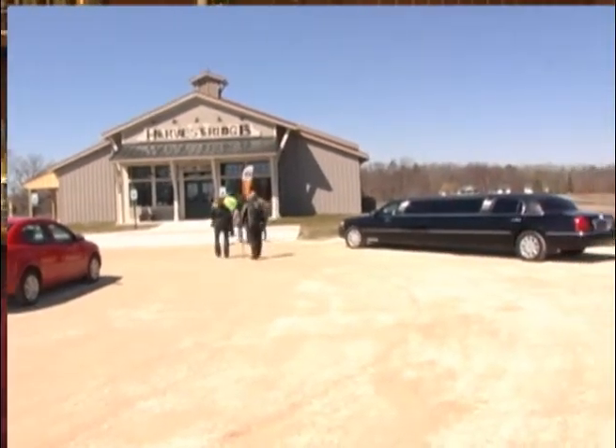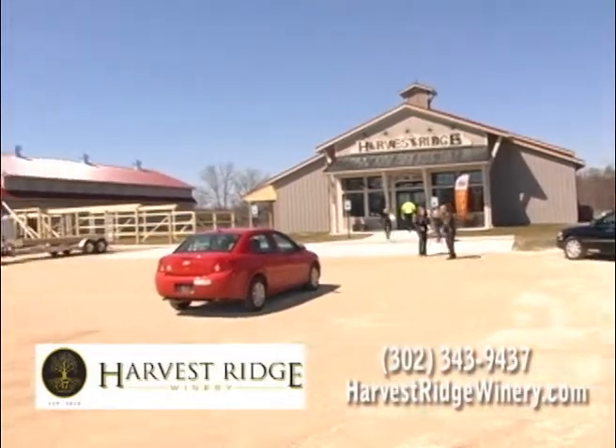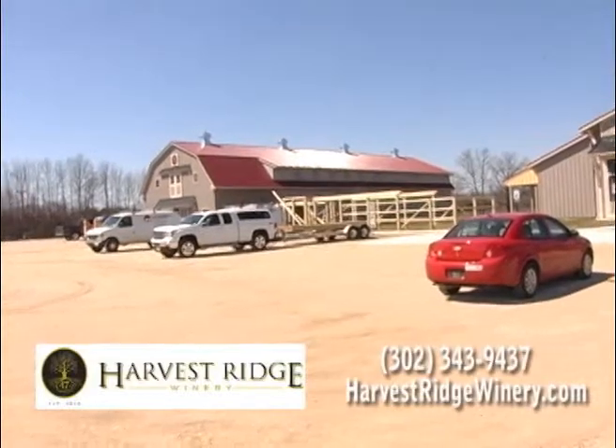This is a really interesting place. We're in Marydell — who would have thought there's a fully functional winery in Marydell? How long have you guys been here? Since November 1st of 2013 — Harvest Ridge Winery.